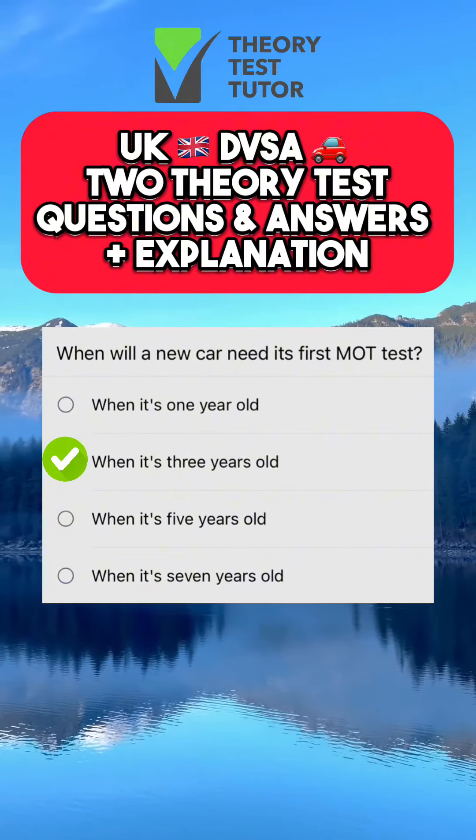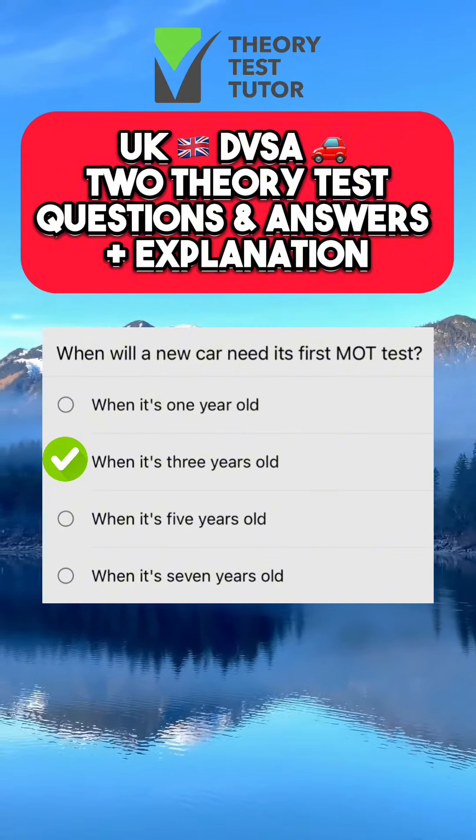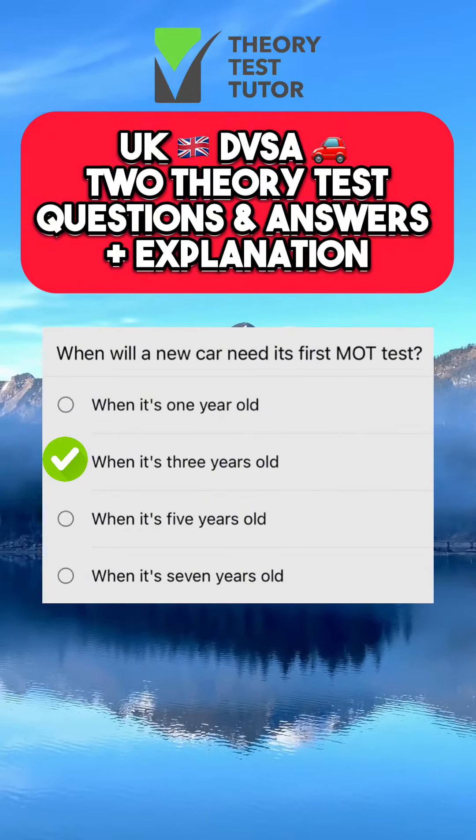The vehicle you drive must be road worthy and in good condition. If it's over three years old, it must pass an MOT test to remain in use on the road, unless it's exempt from the MOT.